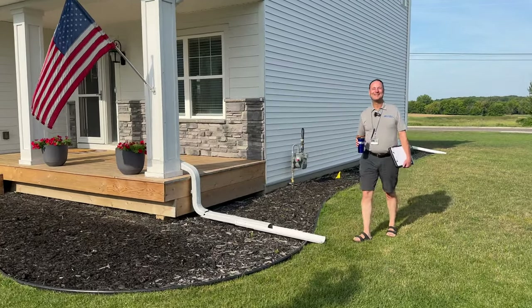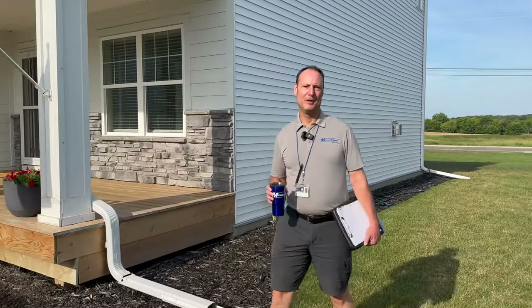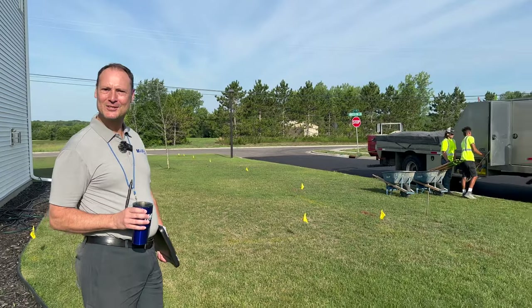Good morning, Fence Man Dan back with you today. We're going to be talking about PVC privacy fencing, specifically premium privacy fencing. Thanks for joining us. Let's get started.